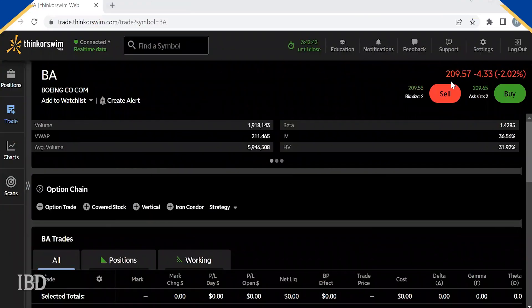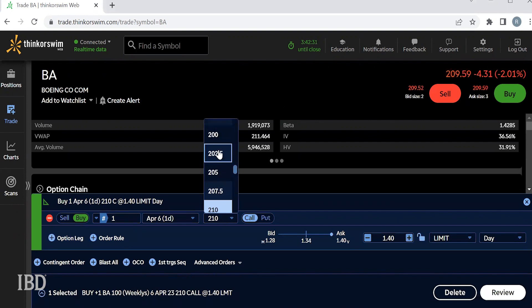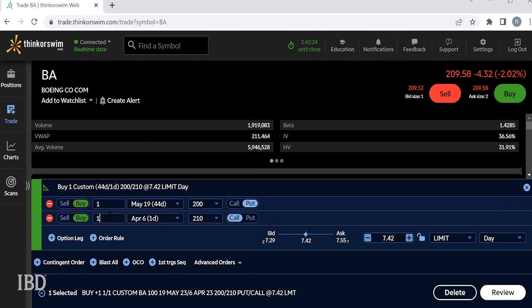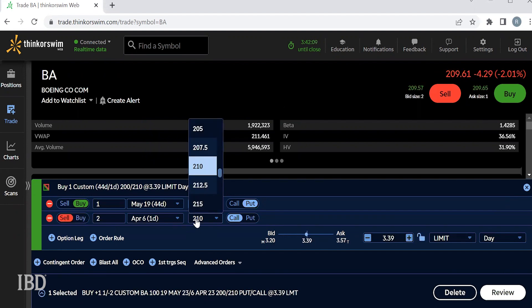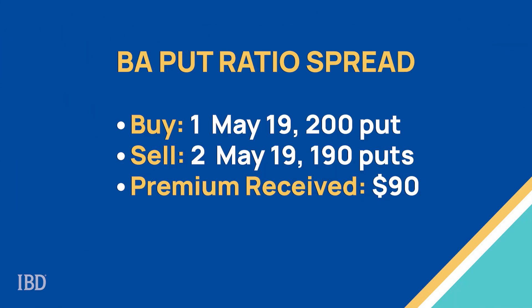Let's go over to my trading dashboard and set up this option trade in Boeing. With Boeing trading around $209 a share, we could look to buy a 200 strike put with a May 19th expiration, and then sell two 190 puts also with a May 19th expiration.